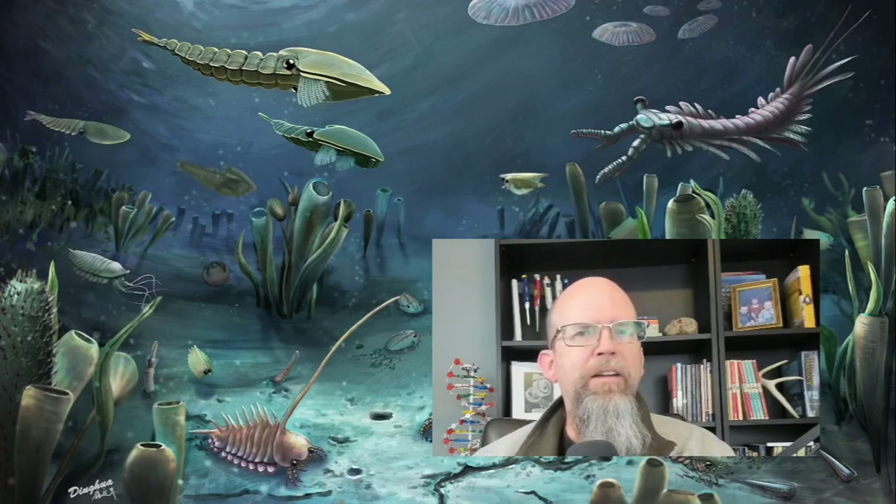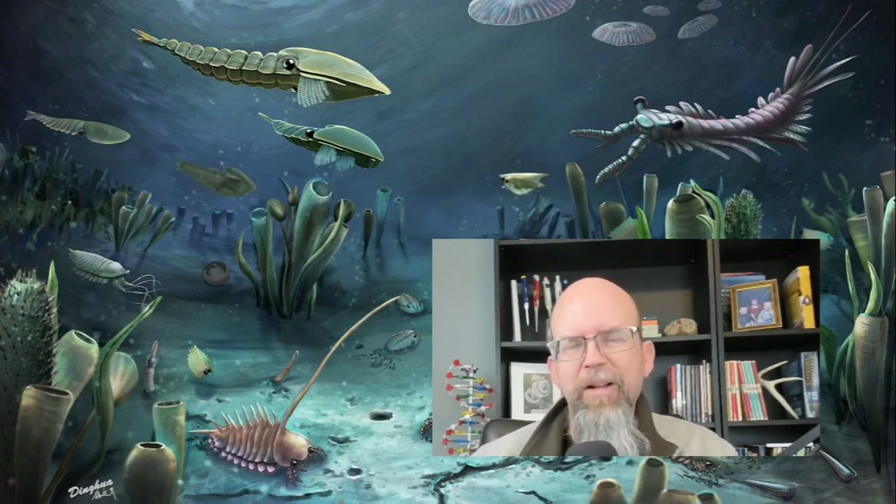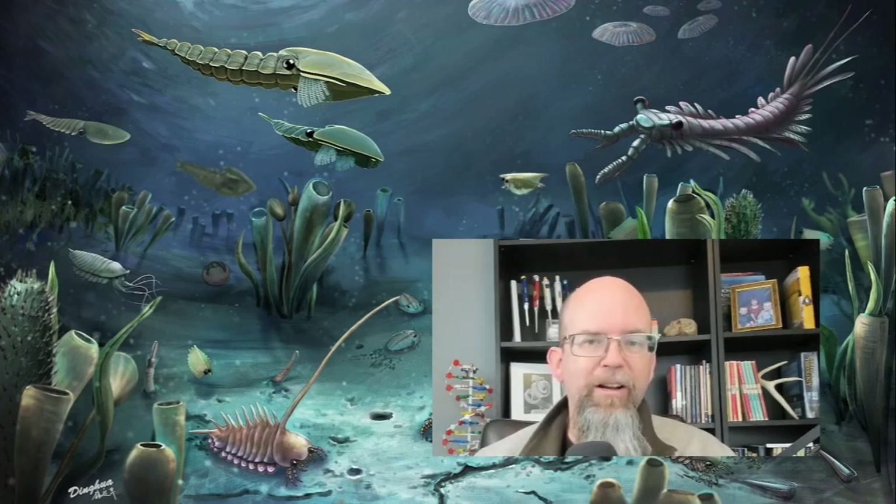I'm going to transport you back to the Middle Ordovician period. What you're looking at is actually the Cambrian period and the Cambrian fauna. There are many famous locations where there's exceptionally well-preserved Cambrian fauna, and that's why we have images like this of a world of really wild and crazy-looking organisms. This is actually a paleoartist drawing of actual fossils that have been found from the Cambrian.